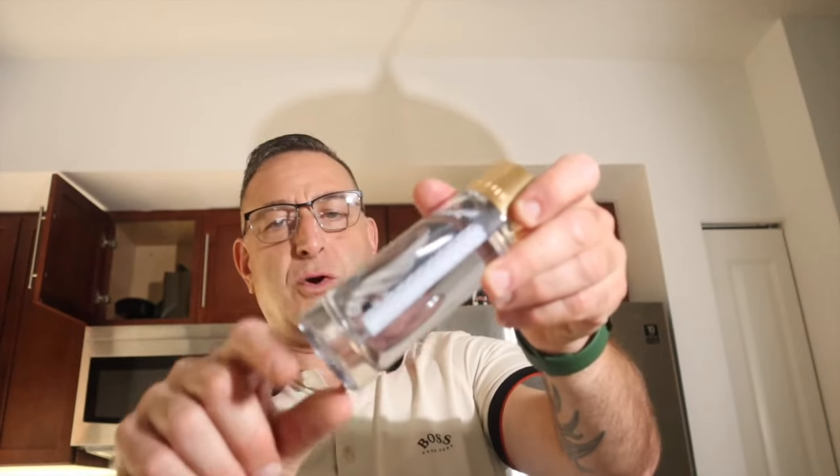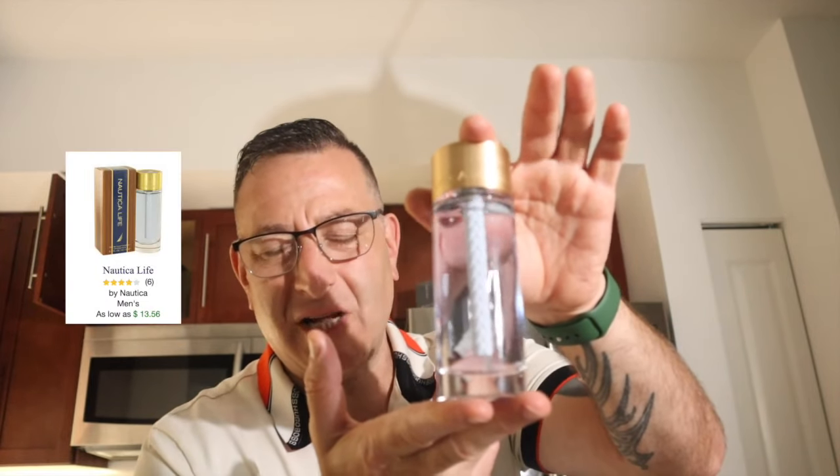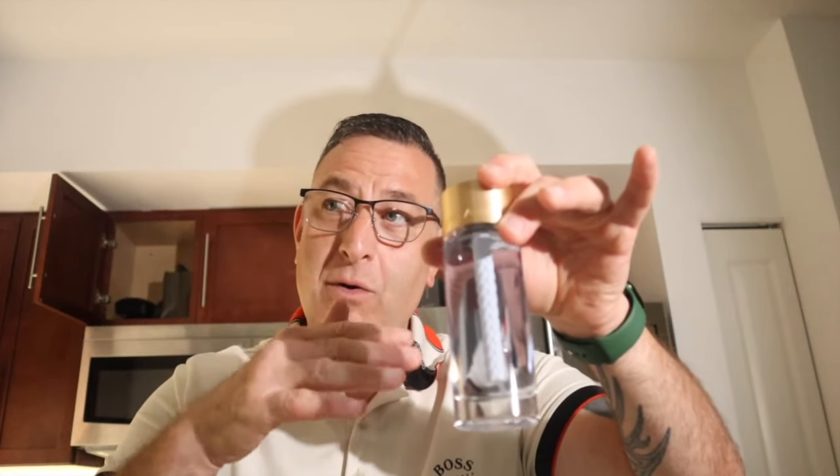Here's your bonus: Nautica Life. It has this thick rope in the middle. This one can resemble Bleu de Chanel somewhat, and all the notes inside match up almost to Acqua di Gio Profumo — so that's pretty cool.